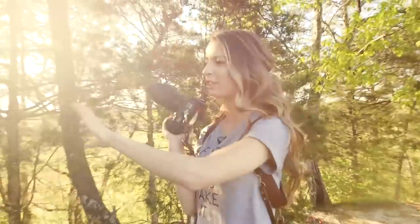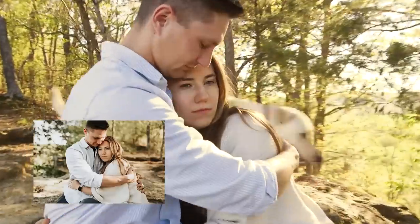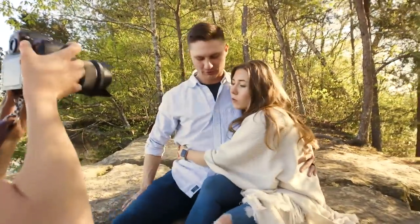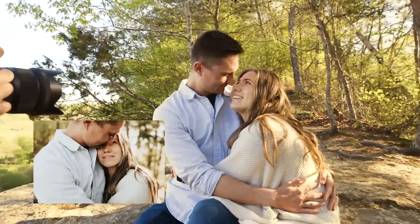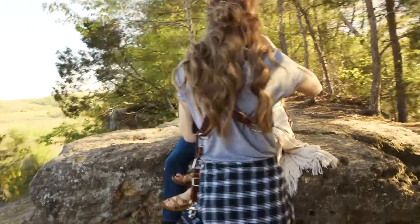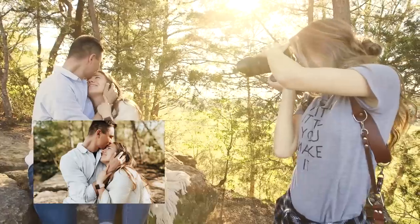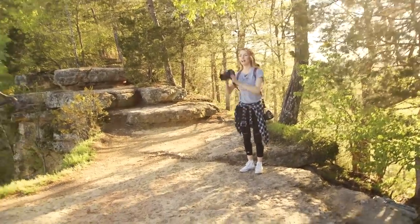Now I'm going to have you guys do like super sweet. Lay your head back on his shoulder. Cole, with your right hand, kind of wrap around her shoulder — yeah, it's kind of like that. There you go, just close your eyes. I'm going to get real close. I'm actually going to adjust you guys a little bit — rotate this way just a little bit. Oh, this is so good. Actually, for now I'm going to have you guys just hold hands and look out at the view. Just hold that.